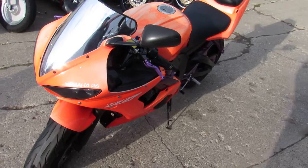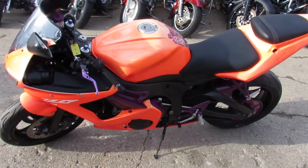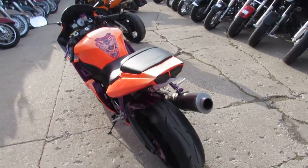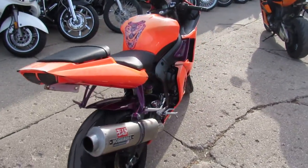It has a fender eliminator kit, flush mounts — nice bike for three grand, you can't beat it. Check out the color, Yoshi pipes, CRG levers, front eliminator kit. Great bike for only three grand, you can't beat it.